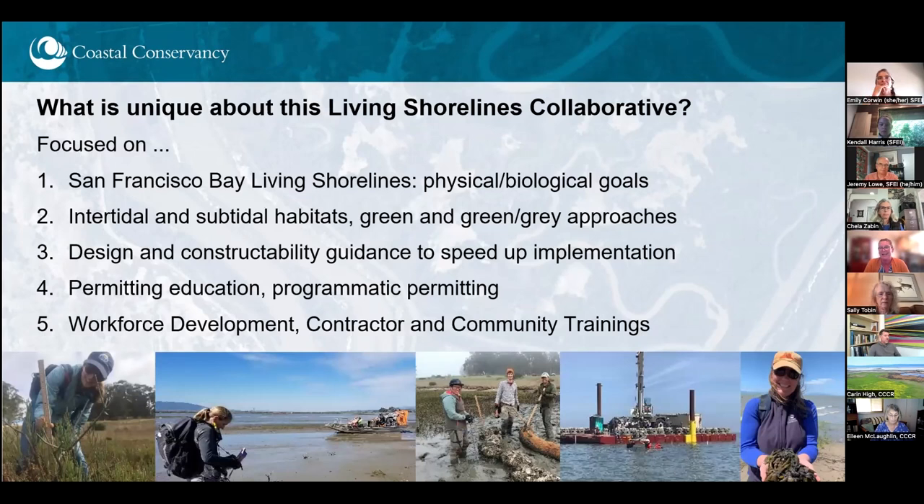Lastly, I want to acknowledge that we may have collaborative fatigue — there's a lot of collaboration going on, which is fantastic. But I want to show how this collaborative is unique for Living Shorelines. It's focused on living shorelines projects achieving physical and biological goals, really focused on intertidal and subtidal habitats at the shoreline and nearshore edge, and green and green-gray approaches. This will focus on technical guidance to speed up implementation, permitting education with ourselves and our partners, programmatic permitting with agencies, and workforce development and community training.